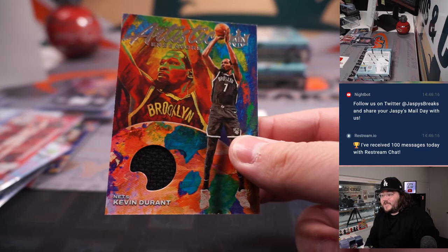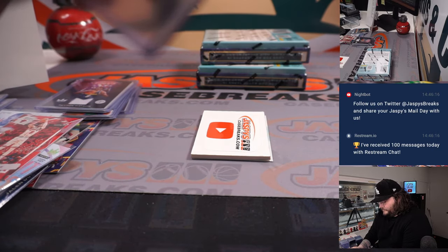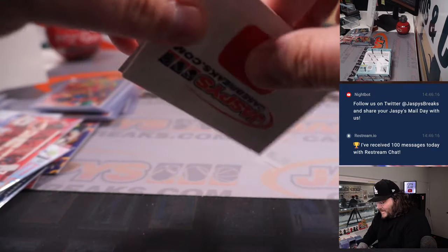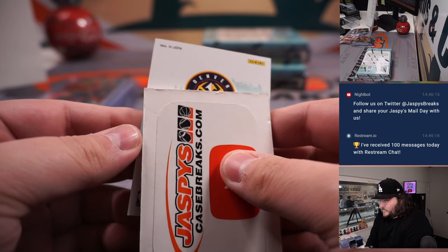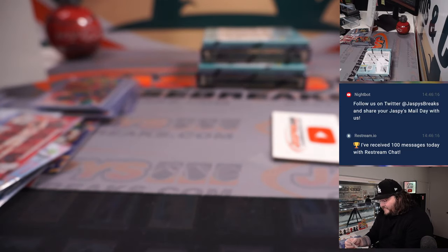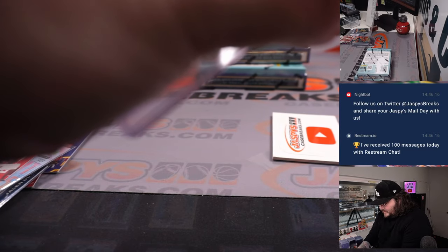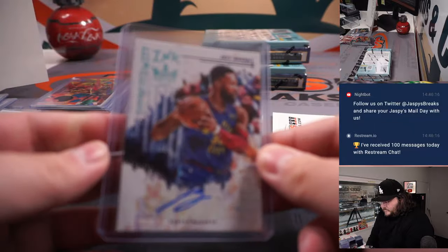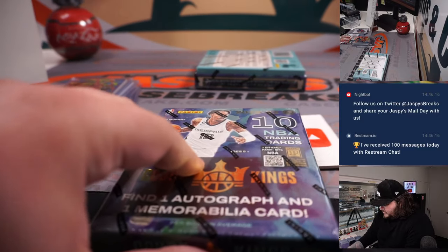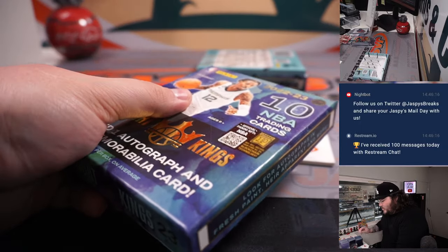Kevin Durant, Artistic Endeavors on the patch — one more for the Nets and James. Our next auto — one more for the Nuggets — Jeff Green, vet auto, Impressionist Inc., 30 out of 35 — one more for Scott and the Nuggets. 30 out of 35 on the Jeff Green — still gets it done, man. Playing tonight — Denver Nuggets hosting the Miami Heat, Game 1 of the NBA Finals.